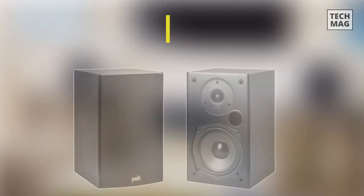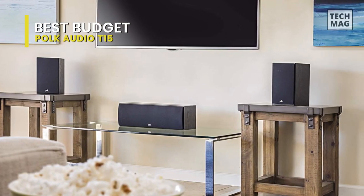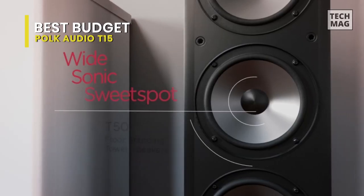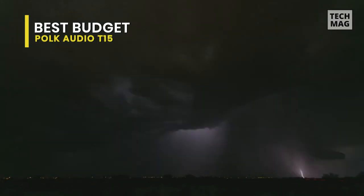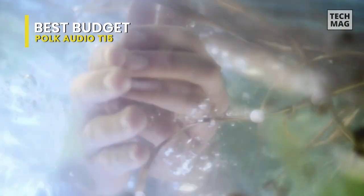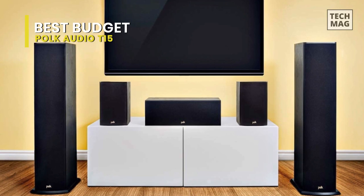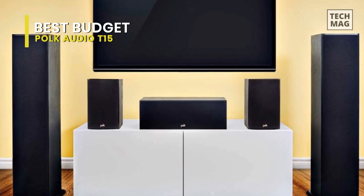Best budget: Polk Audio T15. It was surprising how much the simplicity of this design detracted from these speakers. At around 10.5 inches tall and 6.5 inches wide, they are somewhat plain without their mesh grill. They are only seven and a quarter inches deep — rather slim for their overall footprint. The enclosure material feels like a combination of wood and composite, though the exact composition isn't clearly specified by Polk.